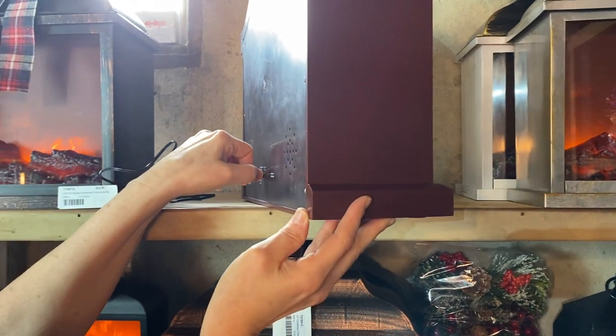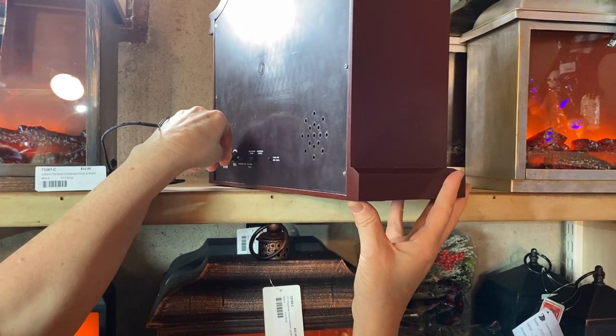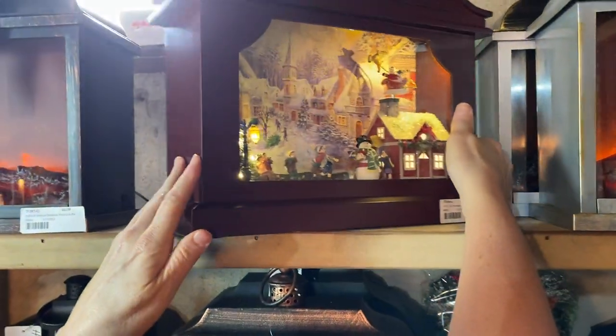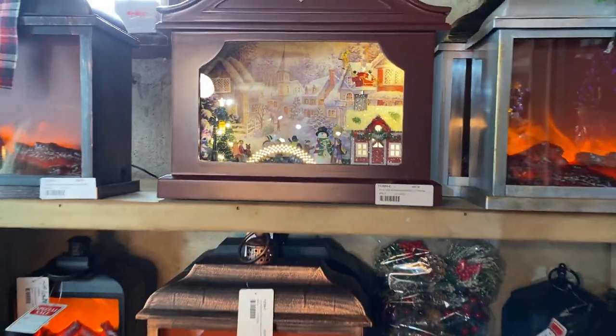If we don't want Christmas and want year-round songs, we can change that as well. So we have a very beautiful animated musical box — it's a brand new item for us and we'll see how it does.